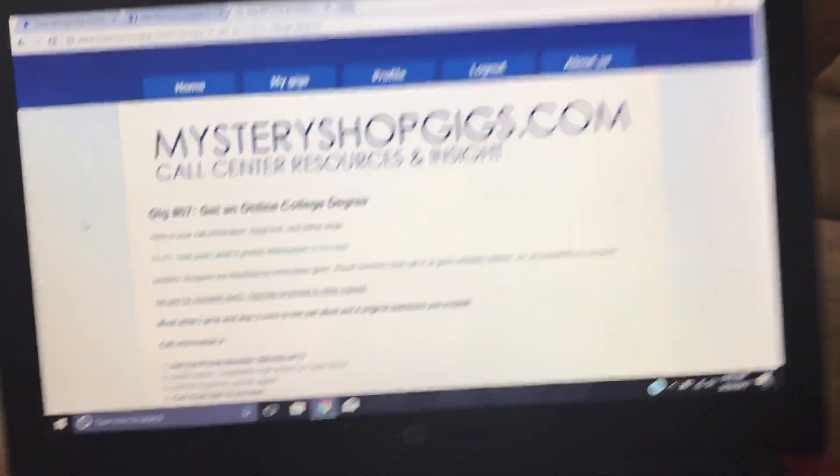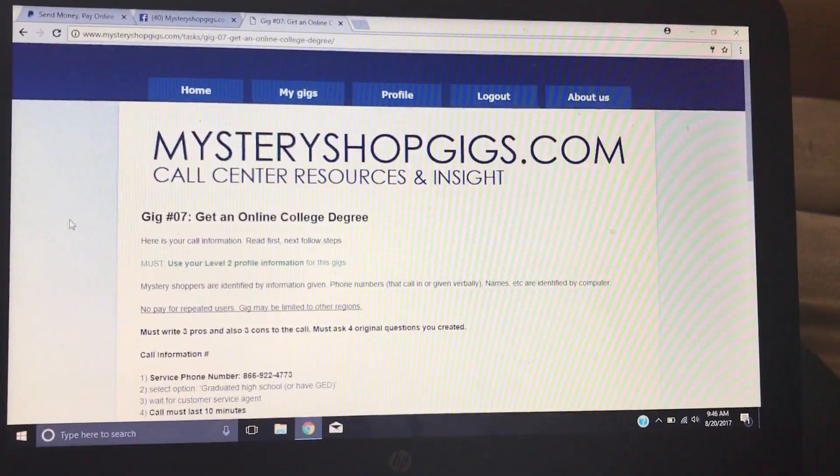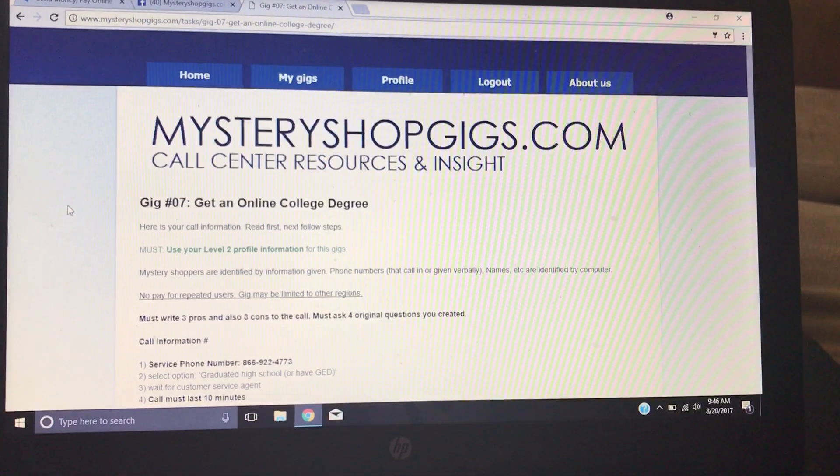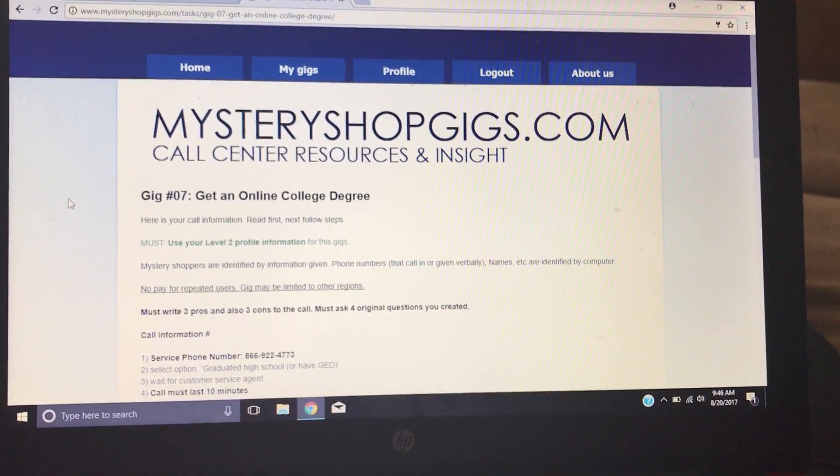Hello, it's Cassandra. Thanks for checking out my video. Today I'm going to be showing you how you go about completing the form for your test call, or any call going forward after your test call has been approved.